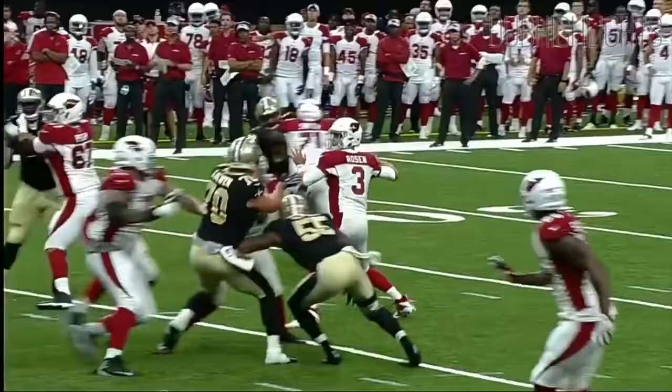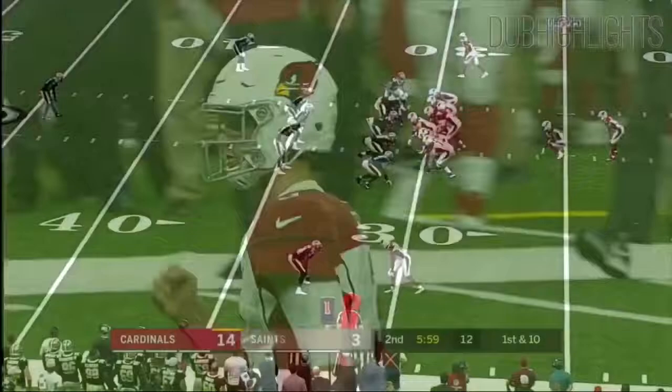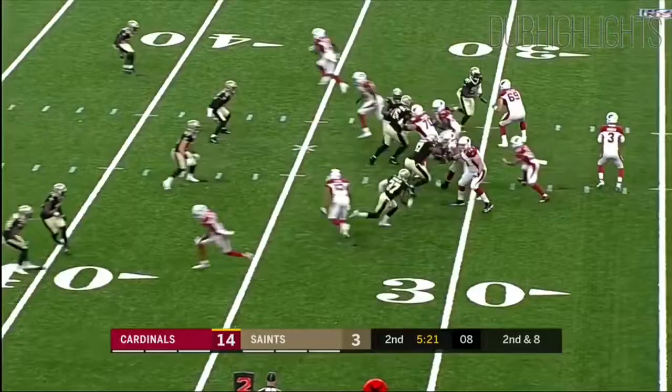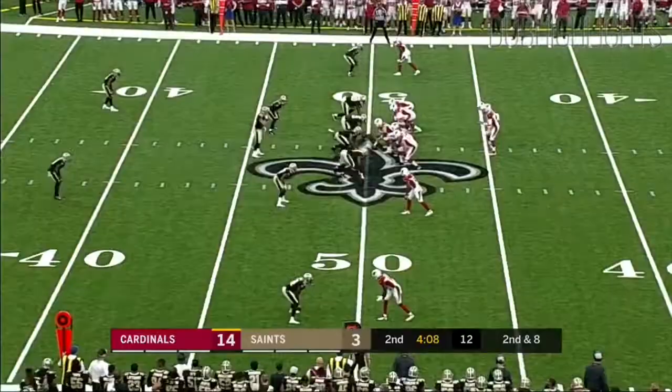Watch the amount of time Rosen has — he's pumping, works his way up, and still no one's close. Foster is wrapped up immediately. Will they bring an extra rusher? Yes — they rushed five. On the outside, breaking the tackle, he's got the first down.